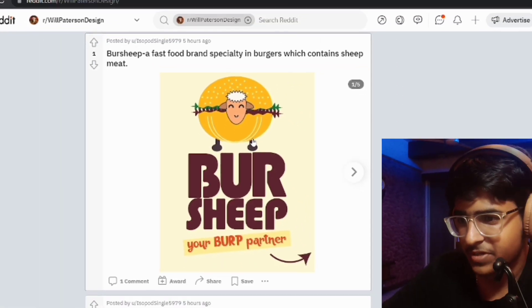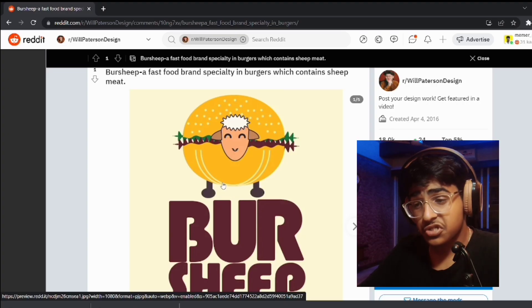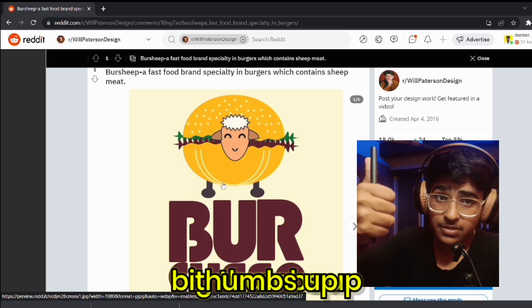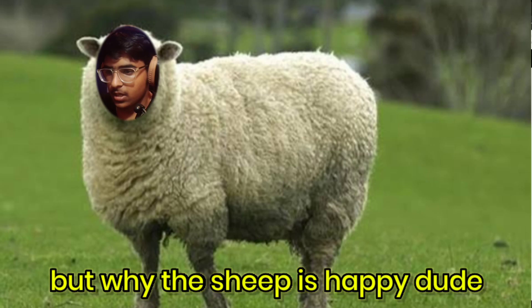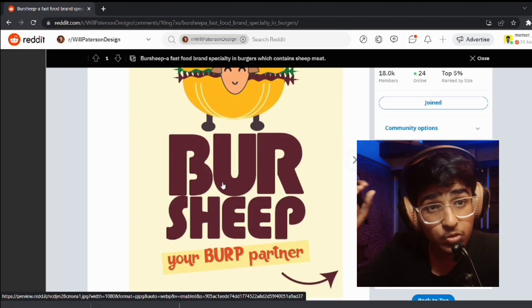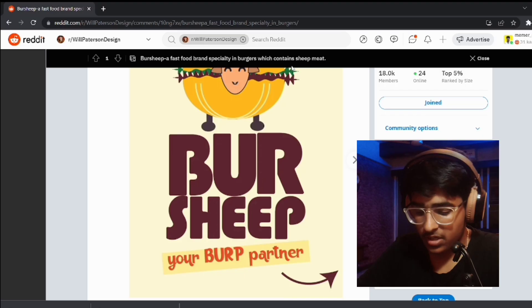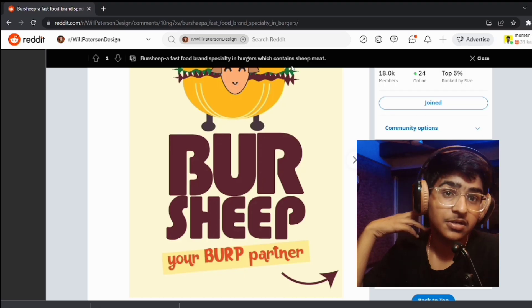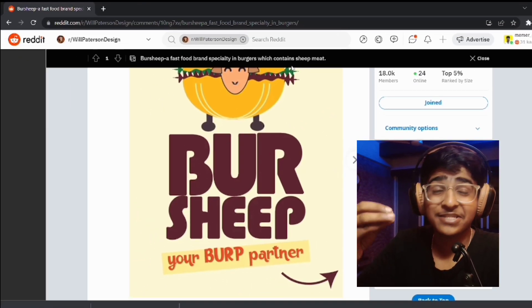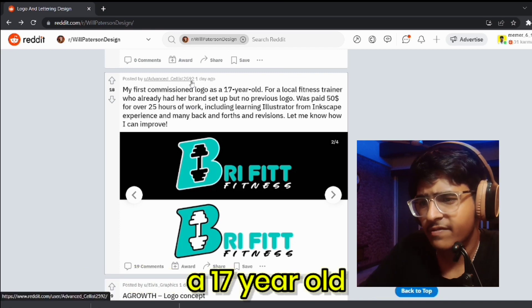The third is Burp Sheep, a fast food brand. Sorry if this is your first illustration — big thumbs up, it's okay. Nevertheless, I think you could have customized the font a bit with the help of the pencil tool. I feel like something is missing.